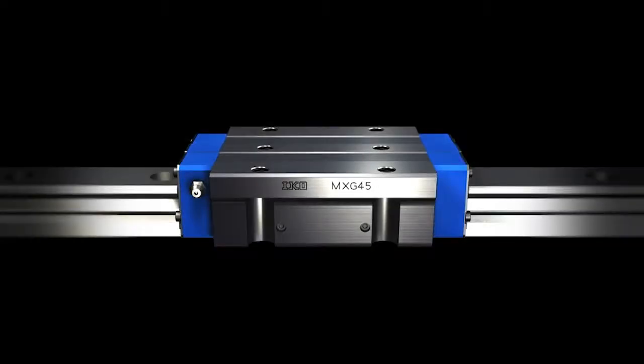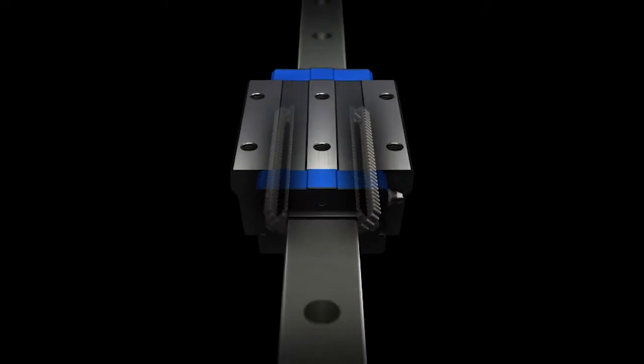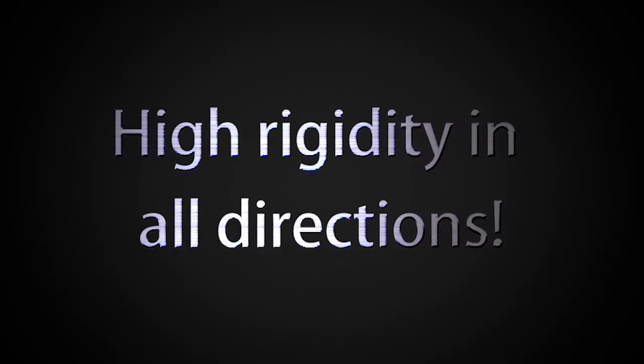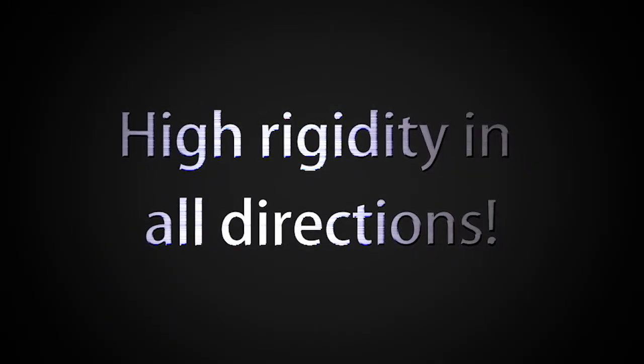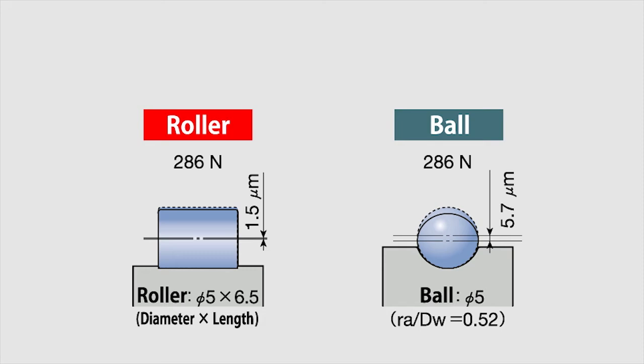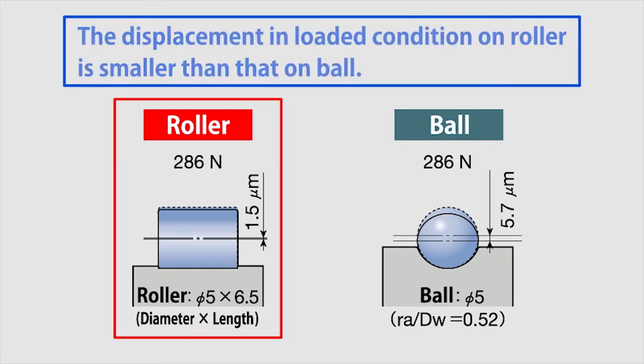Let me introduce the outstanding performance of the IKO Linear Motion Rolling Guide Linear Rollerway Super X. The IKO Linear Rollerway Super X demonstrates high rigidity against loads from all directions. Compared to balls, the rollers incorporated as the rolling elements feature a small displacement when exposed to the same load.